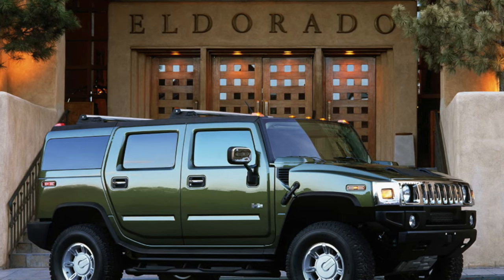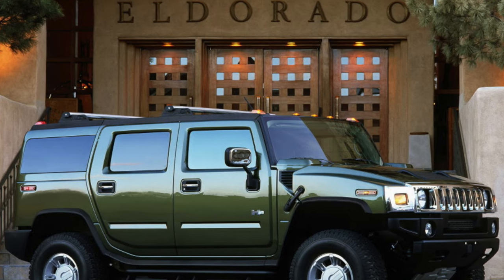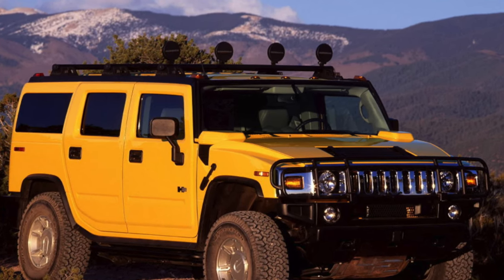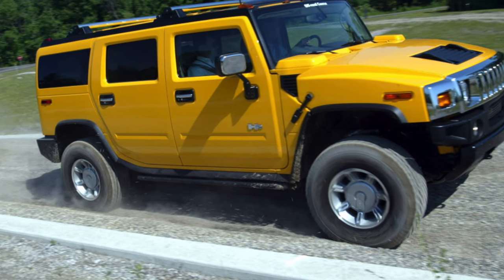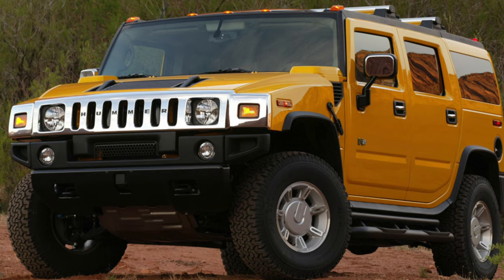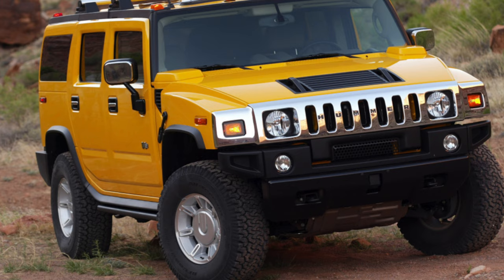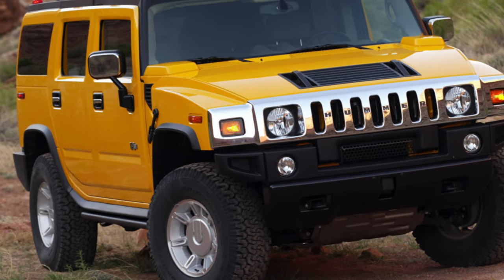Used Hummer H2 is not the best buy. The car does not shine with reliability and requires a lot of money for maintenance. Do not forget about fuel consumption — in the city it takes 25 liters per 100 kilometers. However, in most cases the owners of such a serious vehicle are willing to put up with financial costs and are happy to invest in improving the SUV, whether for appearance or cross-country ability. When buying a Hummer H2, we advise you to find a good master who knows how to service this car — the problems will be much fewer.